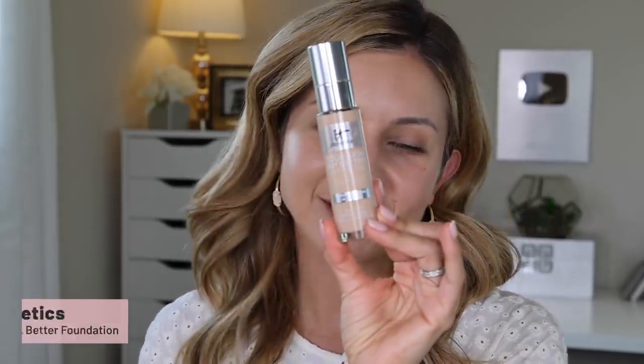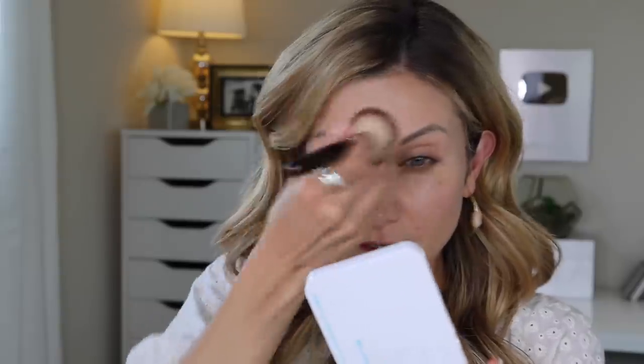I did already start applying a little bit of foundation. I'm using the It Cosmetics Your Skin But Better. I love this foundation — it is so good. I know it's not that old of a product; did it launch last year or the year before? It was pretty recent, and I love it. It is such a good one.